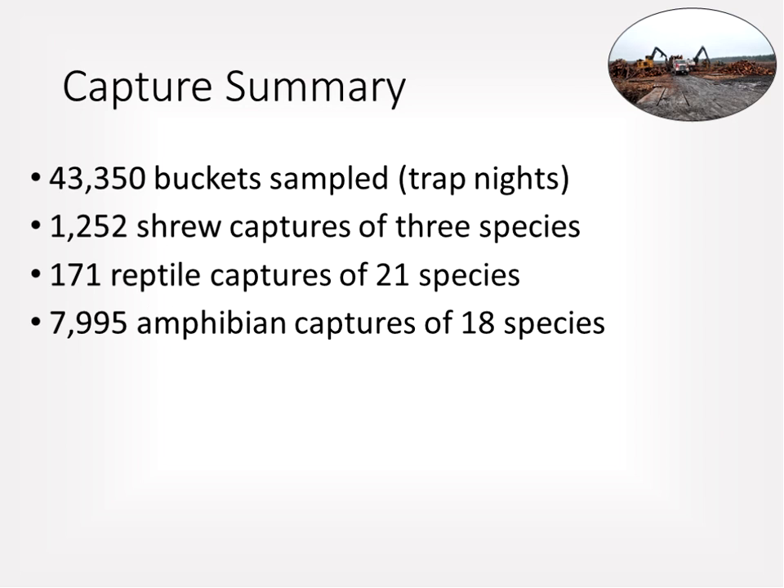In total, the study had over 43,000 trap nights across both states and all three years. Results included over 1,200 shrew captures of three species, 171 reptile captures of 21 species, and nearly 8,000 amphibian captures of 18 species.